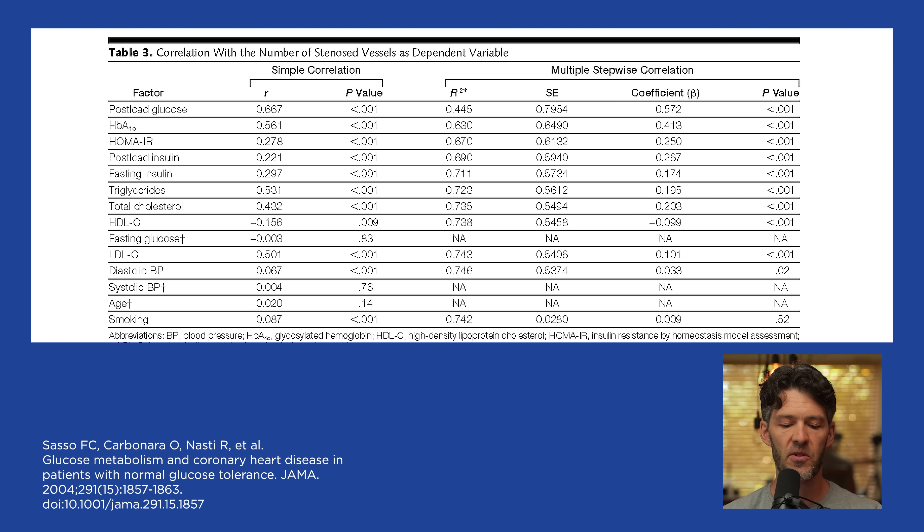They looked at all sorts of different coronary arteries. We're going to talk about table three, which shows the correlation of the number of stenosed vessels as dependent variables. The variables include non-fasted glucose, hemoglobin A1c, the HOMA-IR score, post-meal insulin, fasting insulin, triglycerides, total cholesterol, LDL, and blood pressure. The biomarker most strongly correlated with degree of coronary artery stenosis or occlusion was post-meal glucose.